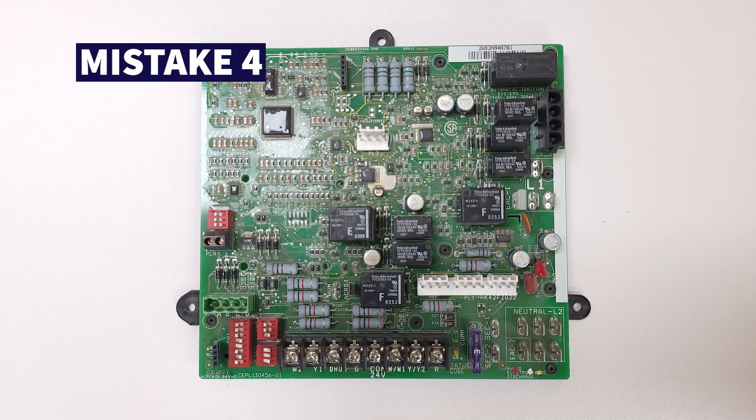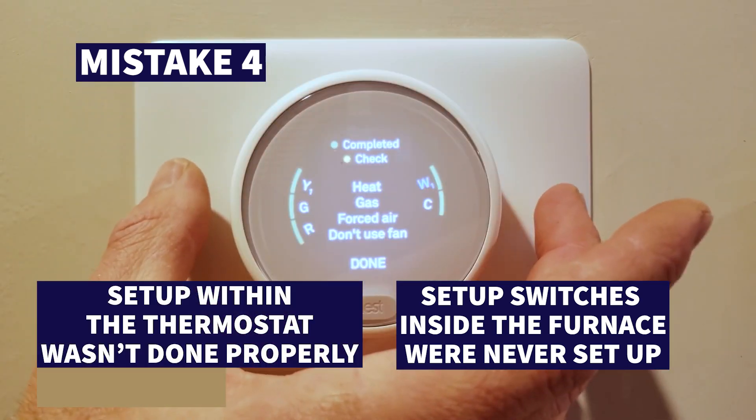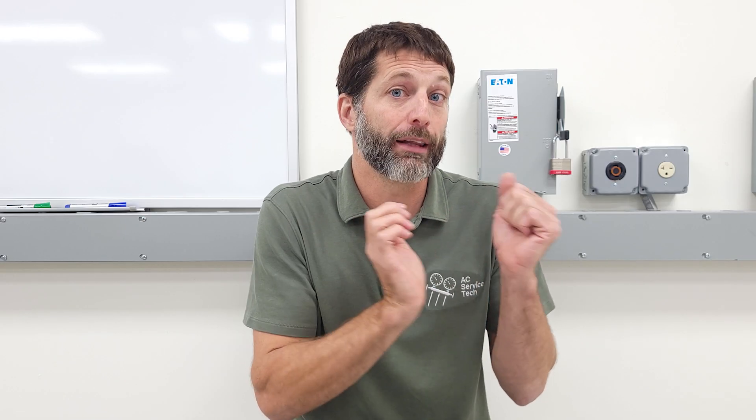Shortcut number four is if the setup switches inside the gas furnace were never configured, and the thermostat setup was never done properly. Even a baseline thermostat requires you to enter setup mode and select which type of system you have. Likewise, high efficiency gas furnaces have setup switches so you can choose between electrical efficiency or comfort, letting you dial in the best possible solution for the new gas furnace.